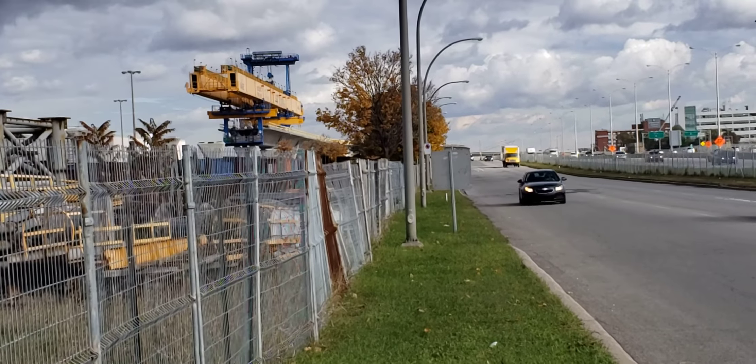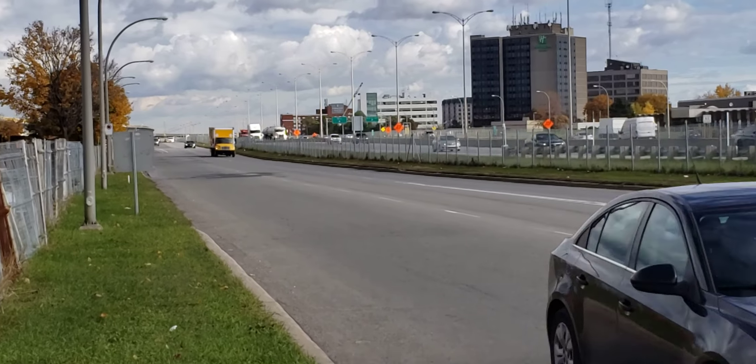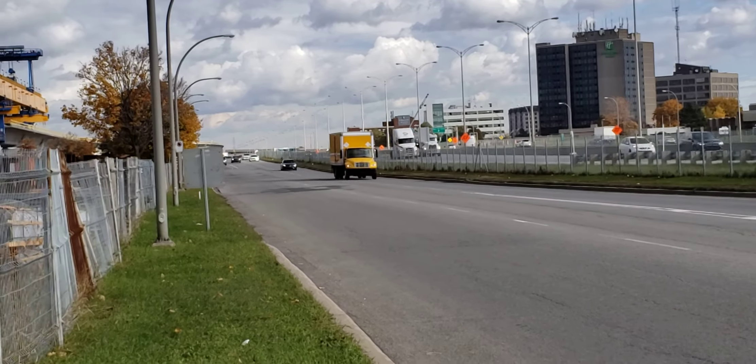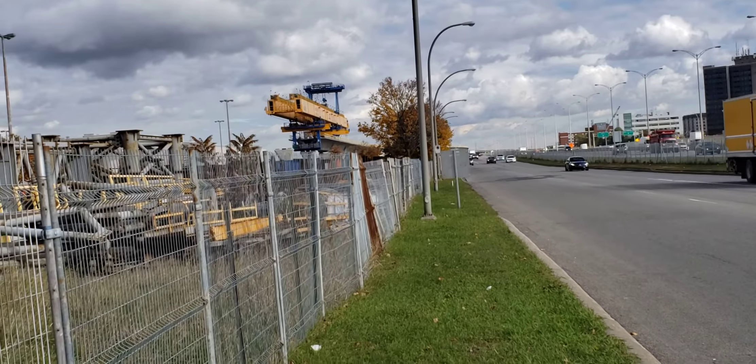Hey, this is Cool Trains in Montreal and I'm here at Point Claire. This is the Trans-Canada Highway. We have St. John's Boulevard way over there in the distance, and there is the gantry.